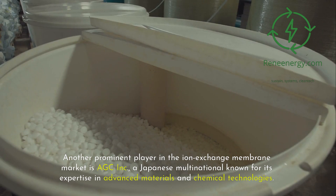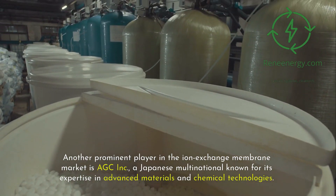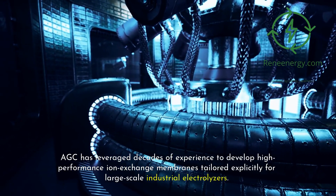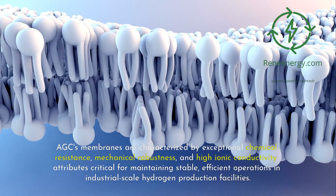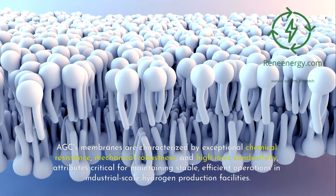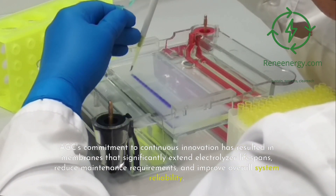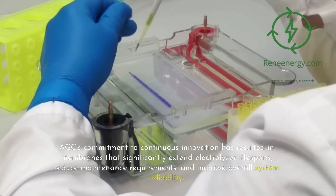Another prominent player in the ion exchange membrane market is AGC Inc., a Japanese multinational known for its expertise in advanced materials and chemical technologies. AGC has leveraged decades of experience to develop high-performance ion exchange membranes tailored explicitly for large-scale industrial electrolyzers. AGC's membranes are characterized by exceptional chemical resistance, mechanical robustness, and high ionic conductivity — attributes critical for maintaining stable, efficient operations in industrial-scale hydrogen production facilities. AGC's commitment to continuous innovation has resulted in membranes that significantly extend electrolyzer lifespans, reduce maintenance requirements, and improve overall system reliability.